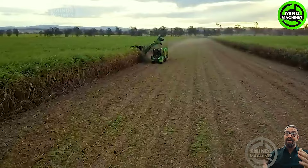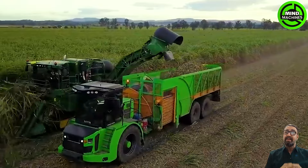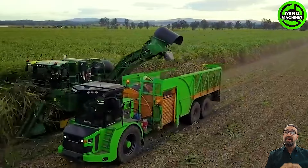Witness the mesmerizing process of harvesting and processing sugarcane, displaying the efficiency of cutting-edge farm equipment in action. This seamless coordination between various machines demonstrates the remarkable advancements in modern agriculture.